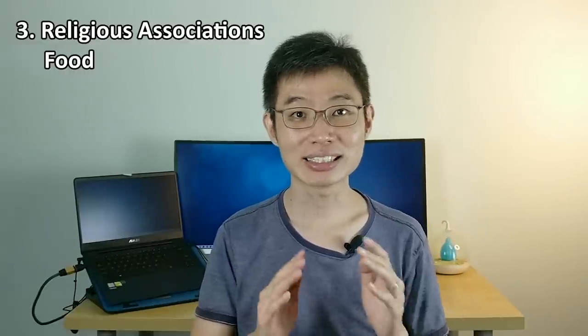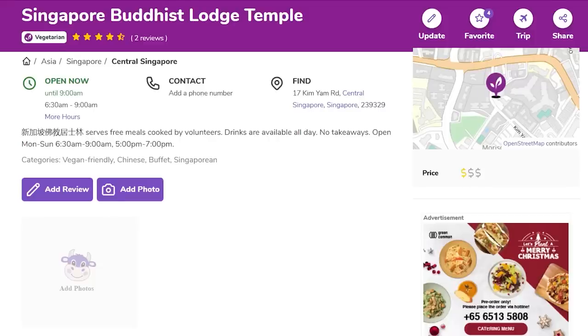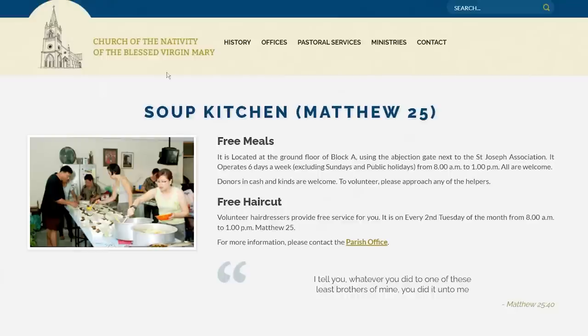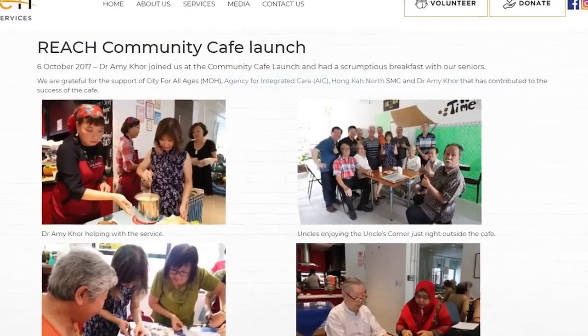Third, religious institution food. There are times when you're so poor you'd search online for what grass is edible — but good news, you can literally get free food from religious institutions. For example, the Singapore Buddhist Lodge at Kim Yam Road offers free meals cooked by volunteers, open every day. THK Moral Society has four free meal centres all over Singapore. The Nativity Church offers free breakfast and lunch six days a week. There are also Sikh temples at Bendemeer and Silat Road offering free vegetarian food. And there's also Annalakshmi and Community Café. I went to Annalakshmi personally and the food was super good.